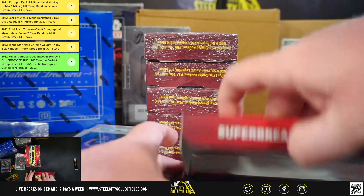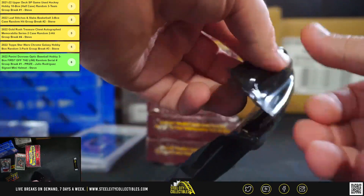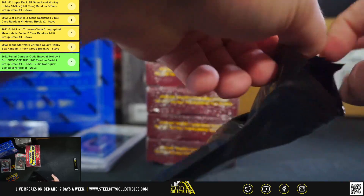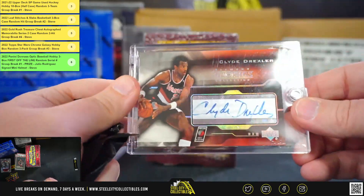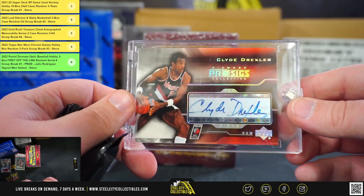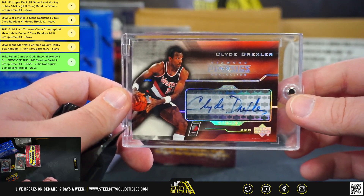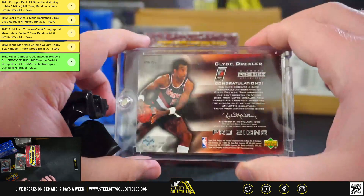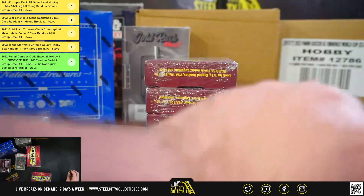Alright, box number 5. We're going to get an Upper Deck Pro Sig's Diamond Collection, Clyde Drexler. Very nice card there — Clyde Drexler Upper Deck Autograph from the Diamond Collection.